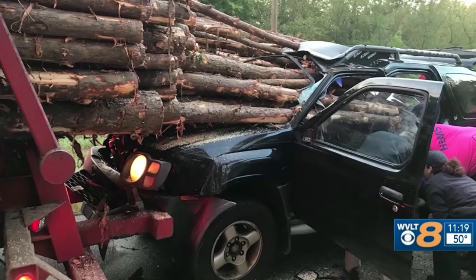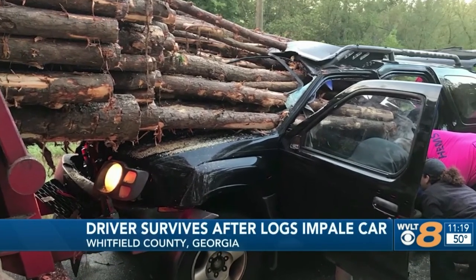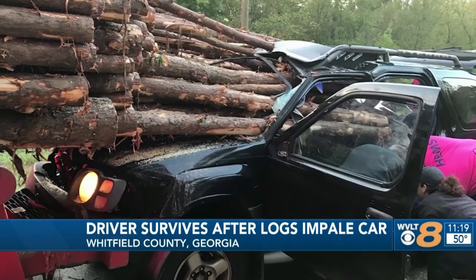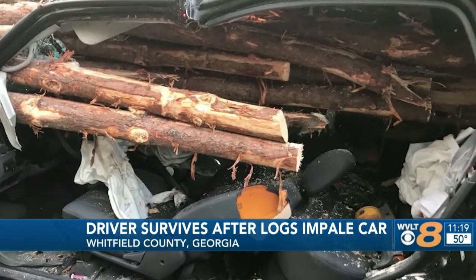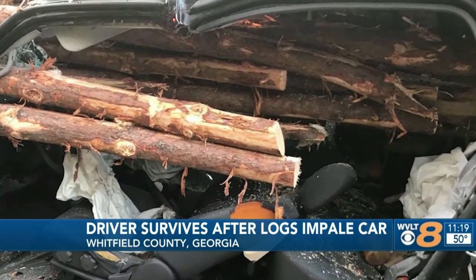A LaGeorgia driver is alive, but take a look at the crash. Authorities say the driver rear-ended a log truck yet only suffered minor injuries. The Whitfield County Fire Department shared these images on their Facebook page. Firefighters say they had to cut through 30 to 40 logs with chainsaws before they could even start to cut open the car and rescue the driver.